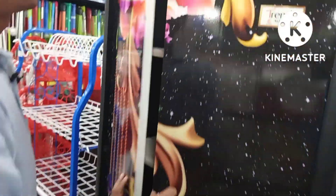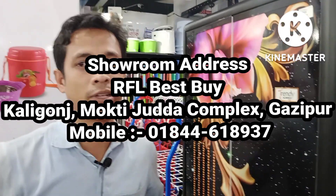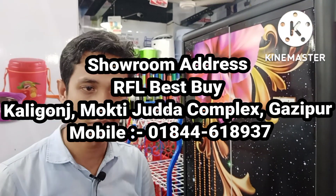I will give you a 12% discount from our second place. Assalamualaikum.